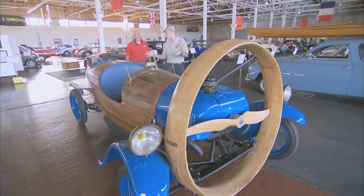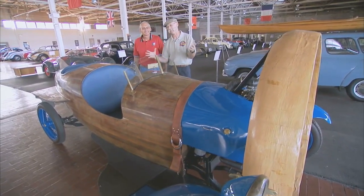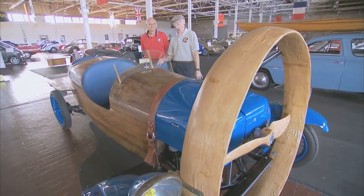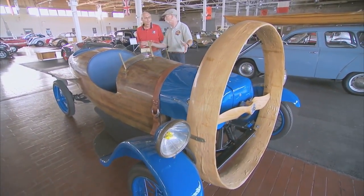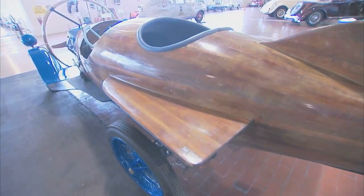Well, this is it, the Helicron, right? Yes. Well, you have a video of this on your website, and I just thought this was the craziest thing I ever saw. And this is the real deal. This is an actual vehicle built in 1932 in France.